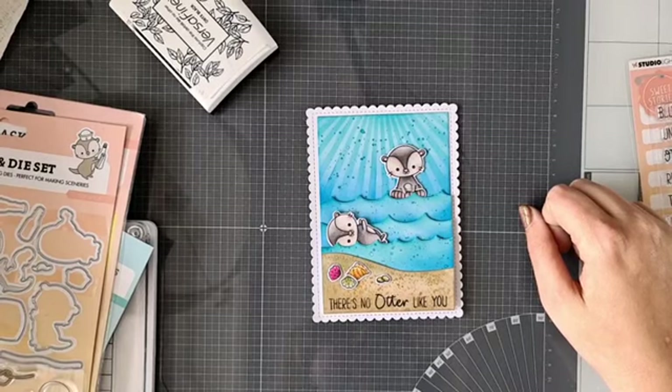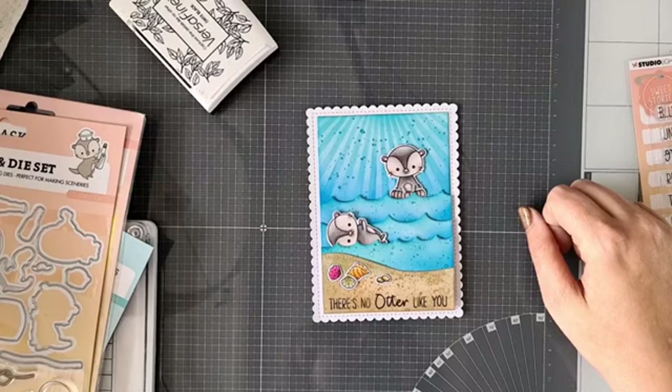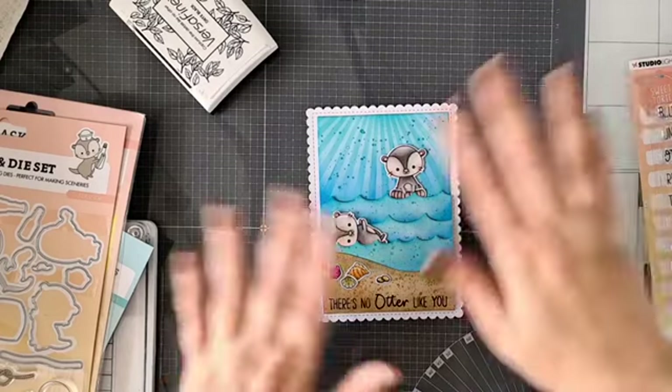Dank jullie wel voor het kijken. Mocht je de goodie bag willen, dan kun je die bestellen via de link boven de video. Dan wens ik jullie allemaal een hele fijne avond, en tot de volgende live weer. Doei!